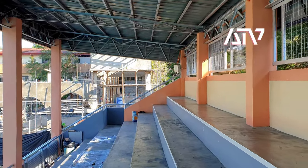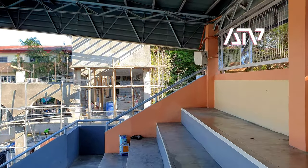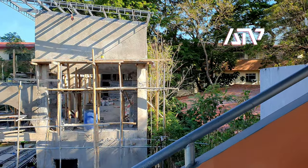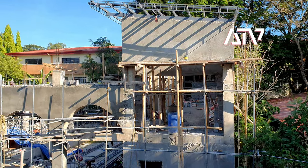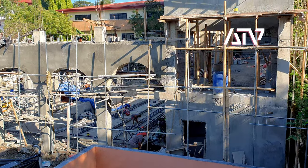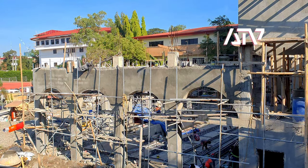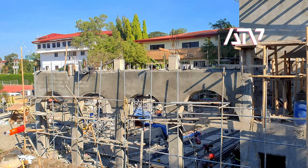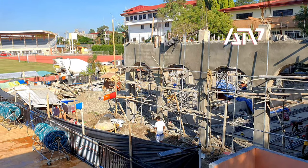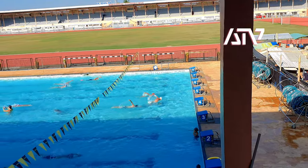The information I have is that it seems to have a four-lane pool, probably around 25 meters — though I'm not sure, I don't have complete information. This is the construction site right now. The budget I've heard is around 12 million pesos.